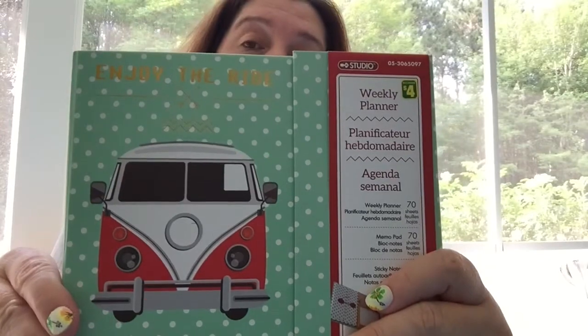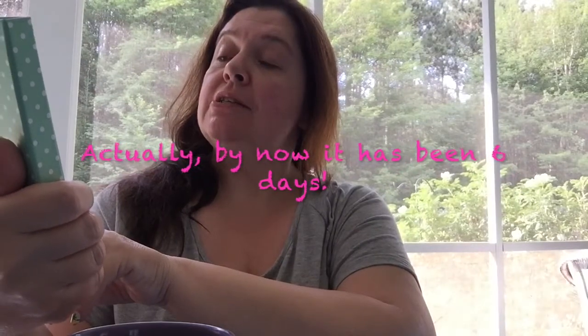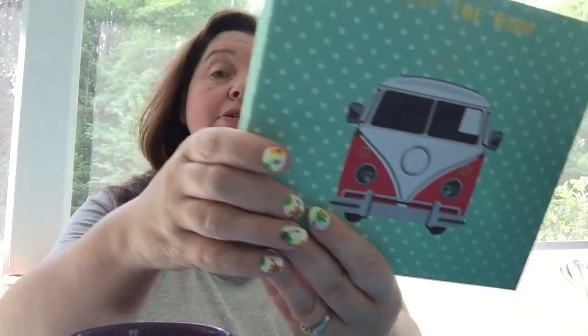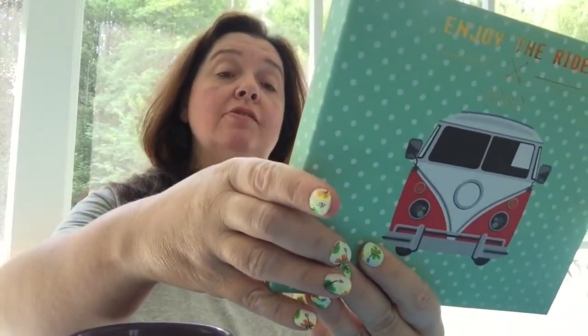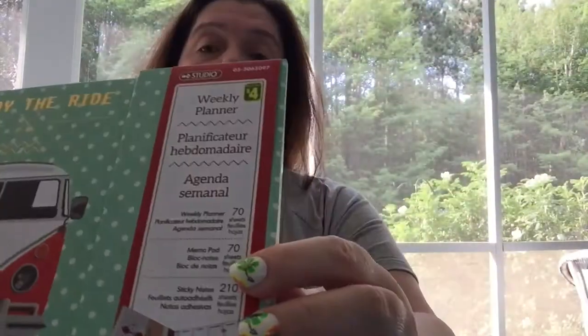I found the 'Enjoy the Ride' weekly planner agenda with 70 sheets, a memo pad that has 70 sheets, and 210 sticky notes. I'll show you inside — these are four dollars.